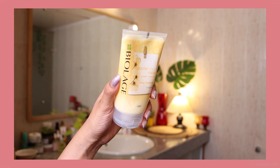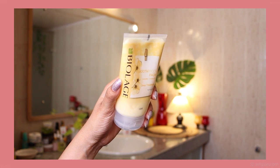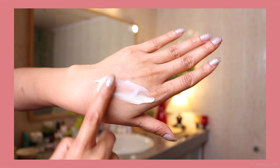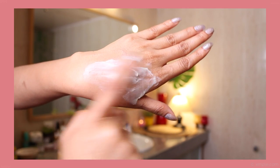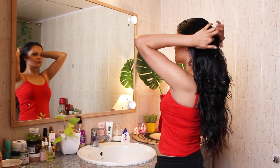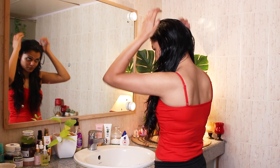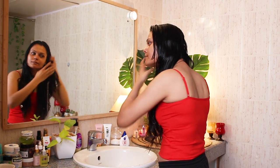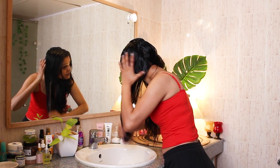Now that we are done waiting for 20 to 30 minutes, I'm using this deep treatment pack from Biolarch — this is a hair product from Matrix. This is their Smooth Proof pack variant for deep treatment for frizzy hair. I have naturally wavy hair, so my hair becomes naturally frizzy and it's very difficult to manage, which is why I do deep conditioning before shampoo to tame the frizz.